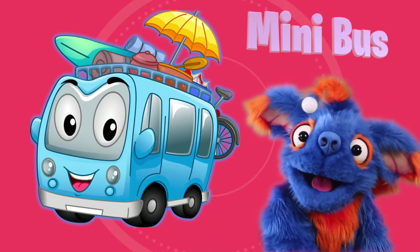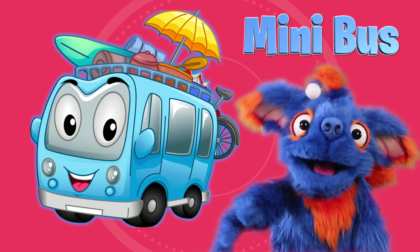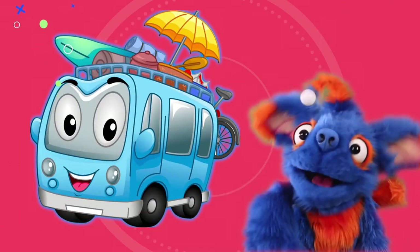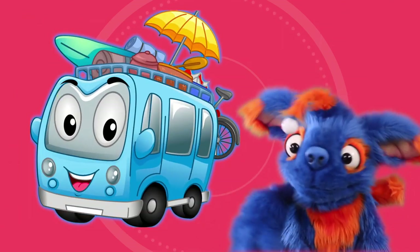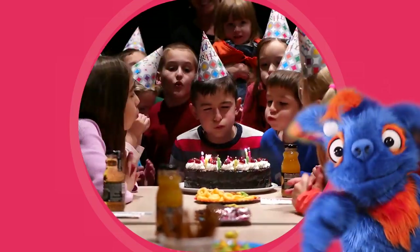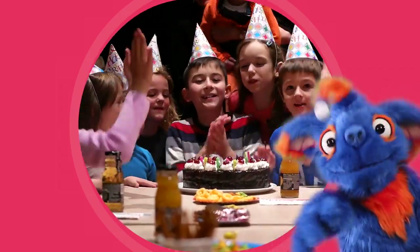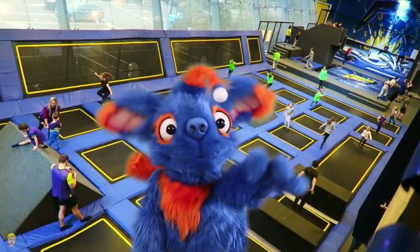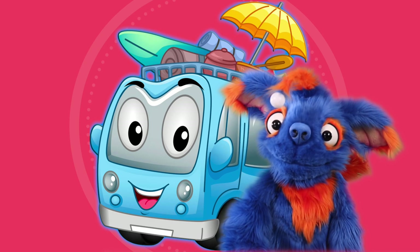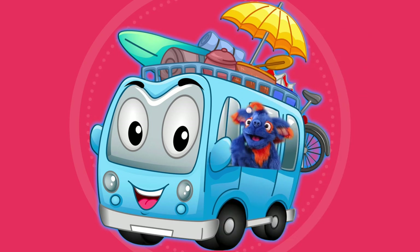Look at this bus! This is called a minibus! It's so cute! It is smaller than all the normal buses. Even though it's the smallest bus, it can still carry almost 8 to 25 people in one ride! That means you can have a big birthday party with all your friends and use a minibus to take you to the trampoline jump town! Have you ever been on a minibus before? Would you want to ride a minibus with me?